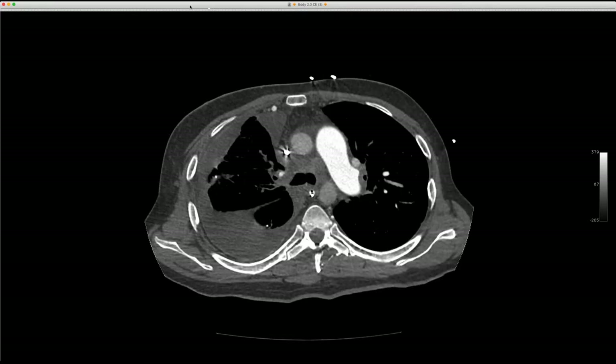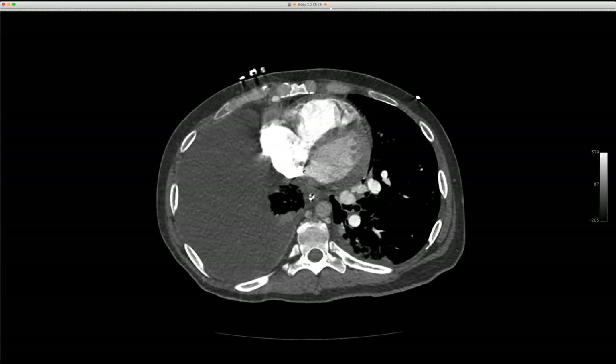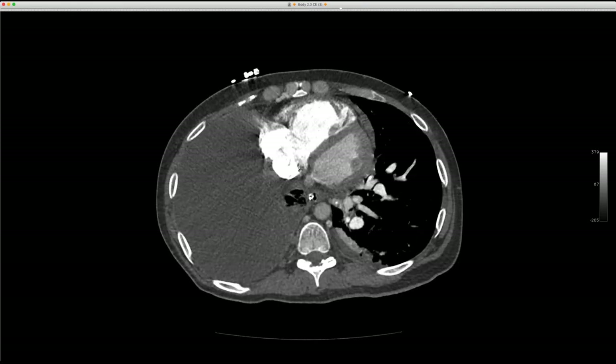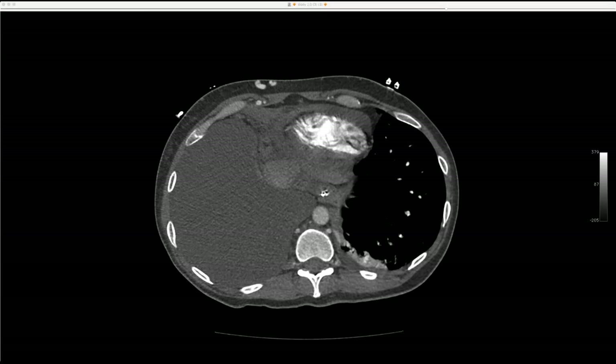This is a case of fibrosing mediastinitis with severe pulmonary hypertension and cor pulmonale in a 35-year-old who unfortunately succumbed to right heart failure. There's really nothing to do in these patients other than try to preserve any vascular perfusion you can, unless there's a narrowed vessel you can open. The fibrous tissue is taking out vessels, arteries, and airways — and the usual order is the vein goes first, then the artery, then the airway.